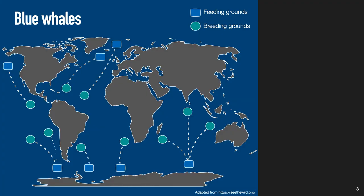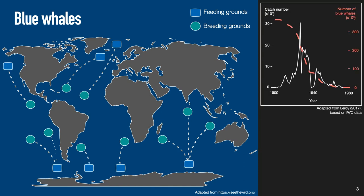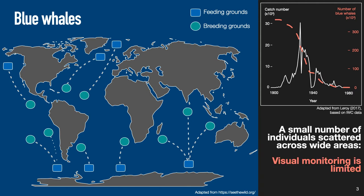This is a representation of our current understanding of blue whales' migratory map, representing both feeding and breeding grounds. As you can see, they are spread across all oceans. However, until the second part of the 20th century, blue whales were extensively hunted for their grease by the commercial whaling industry and almost brought to extinction, so there are only a small number of individuals scattered across wide areas. Therefore, visual monitoring is limited.